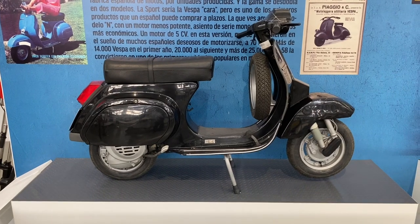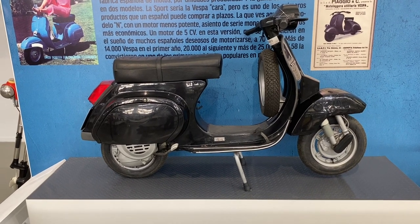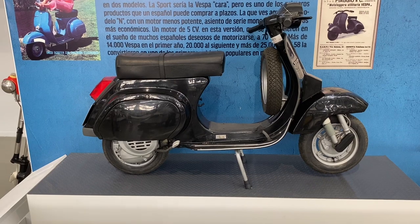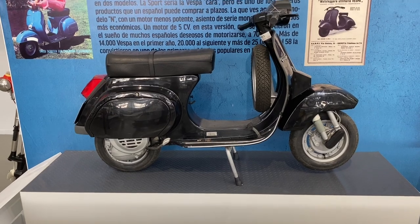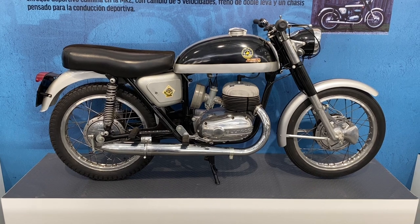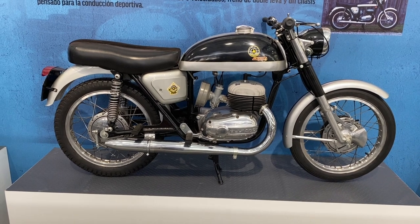And then a Vespa PK small frame — this one was the 500,000th Vespa made in Spain, a PK 75 from 1983. And now some of the slightly more common road bikes, ones I recognised slightly — a Bultaco Metrella from 1974, I think this one is Mark 2.